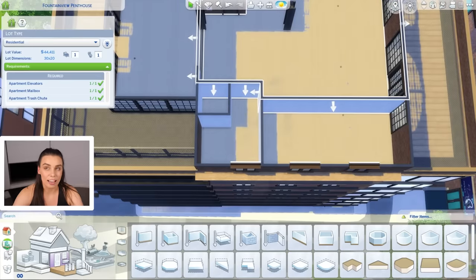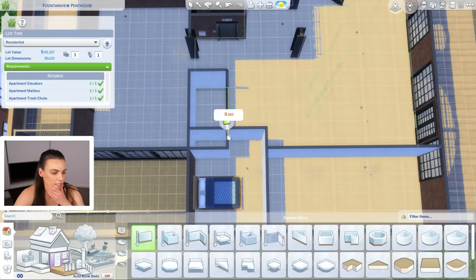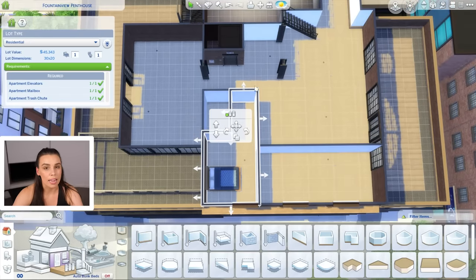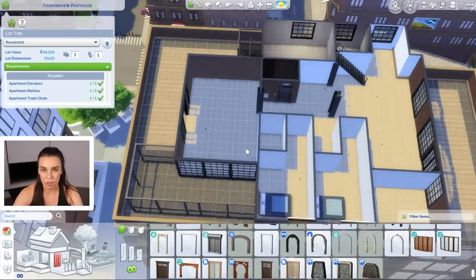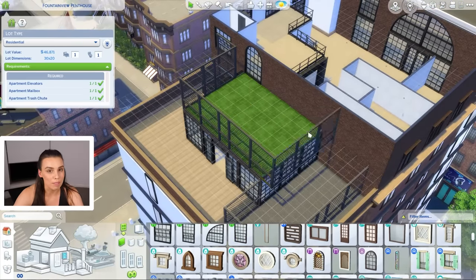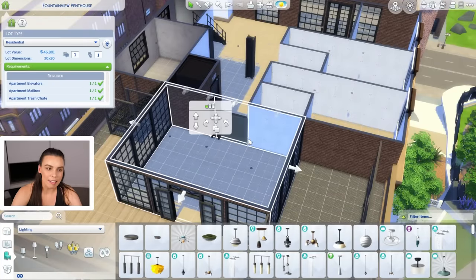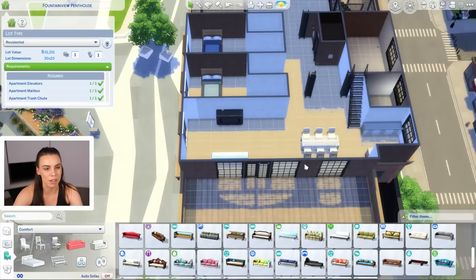I actually looked at some pictures of penthouses in Soho for inspiration because there are some really cool ones. One I looked at was owned by Zayn from One Direction. His penthouse in Soho - which he has since sold - was gorgeous. I'm not a huge fan of the furnishing but the actual space was like an absolute dream to live in. It was worth about 10 million dollars, so maybe not in this lifetime, but it was a big inspiration for this build.